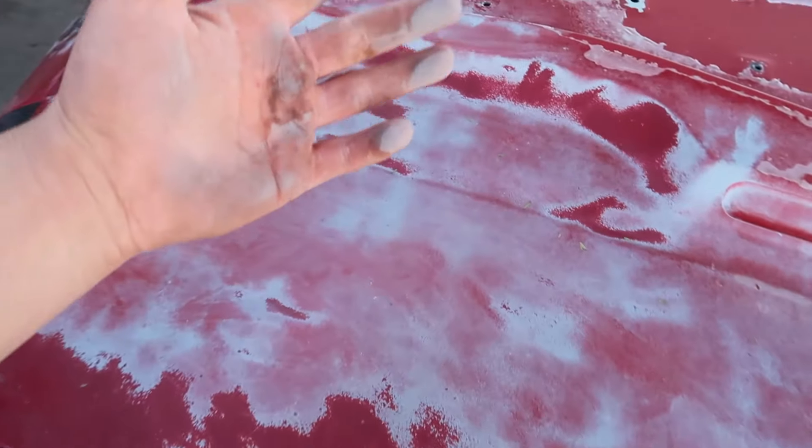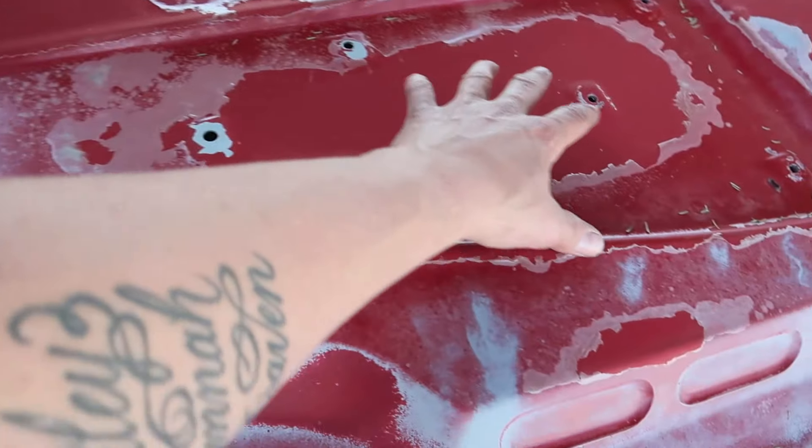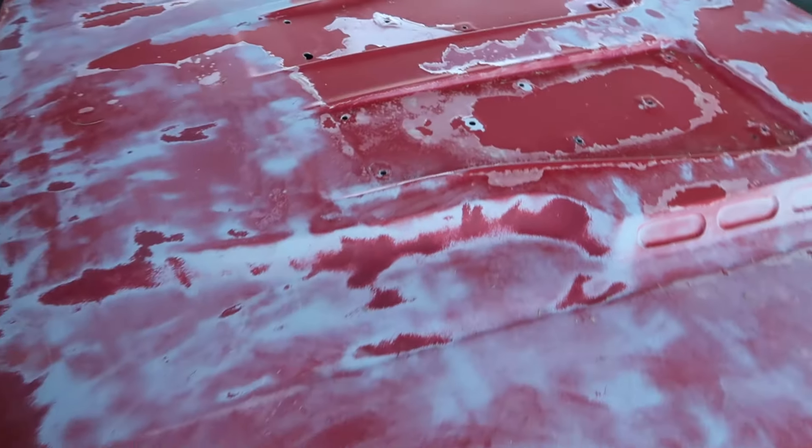I think a lot of what's on the hood might pressure wash off, if I'm being honest. This is not the factory hood — this is a fiberglass aftermarket hood. It's missing the little louver pieces that go in the center, but I have a pretty good idea of something we can make to put right there to take up that void.